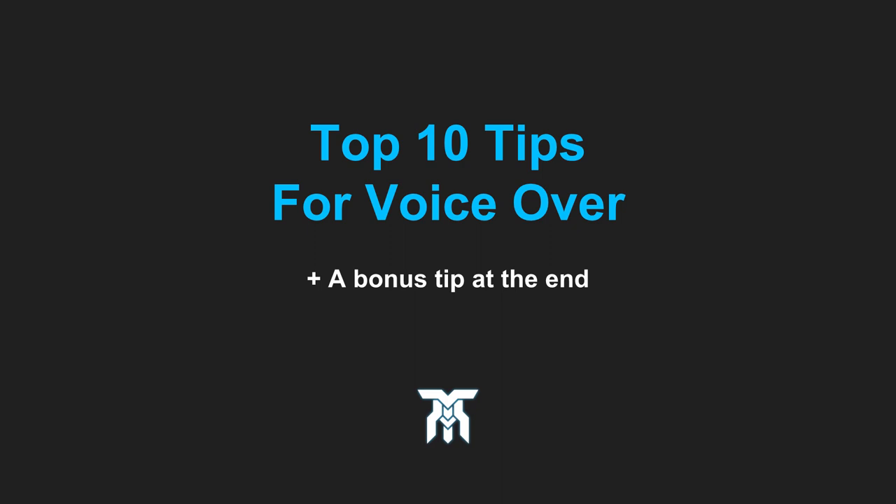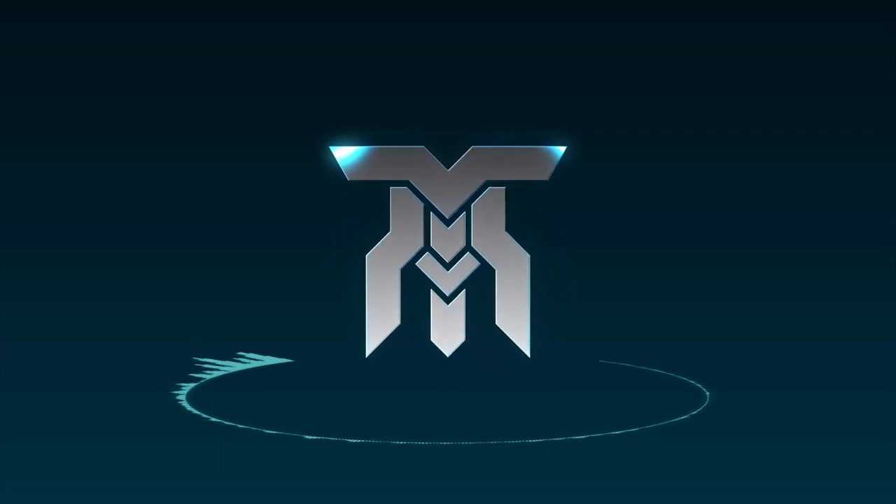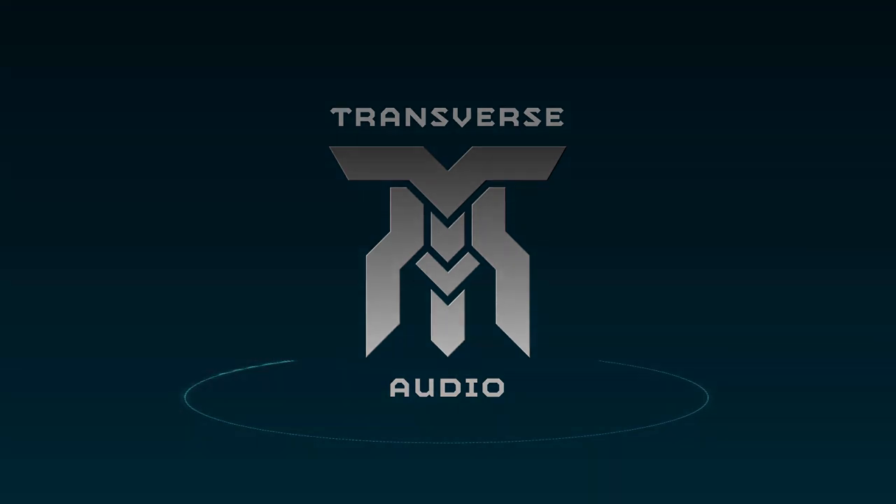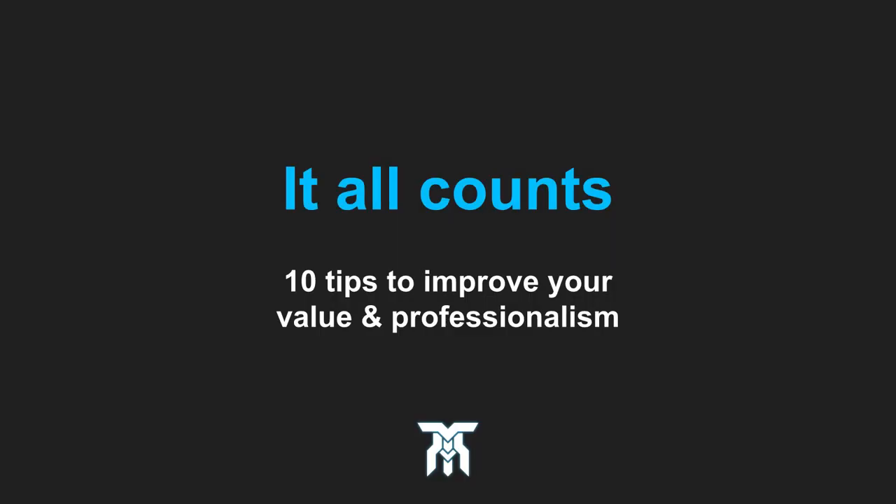If you need to brush up on some skills, or if you're just starting out in voiceover, this video is going to shed some light on some of the best practices you might want to start using in your own routine. Hey everyone, Transverse Audio here. Even if you think you know all there is to voice talent, you might be surprised how effective even the simplest of things can be. Not every one of these tips are used during a recording session, but for the career as a whole as well. Let's get into it.